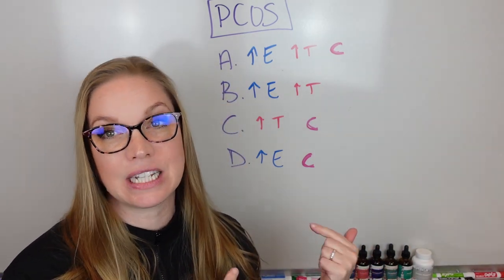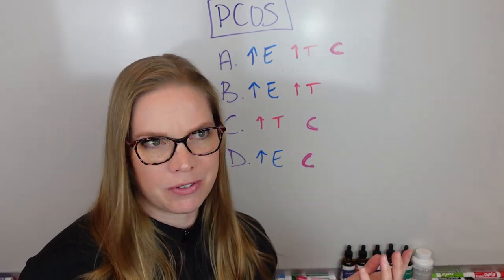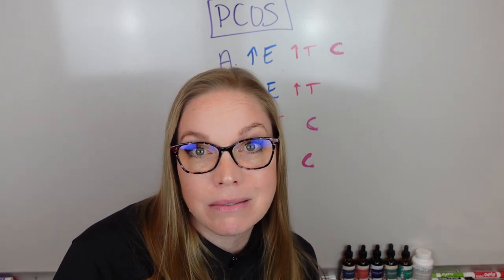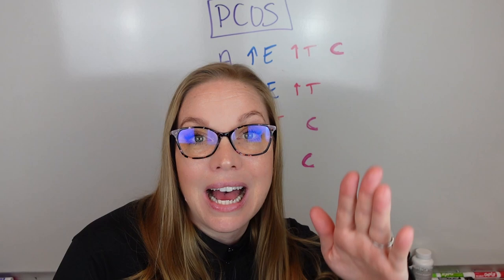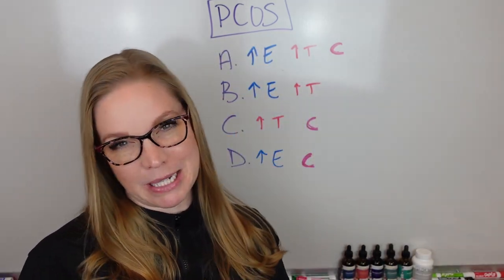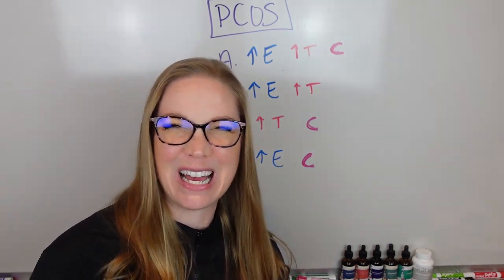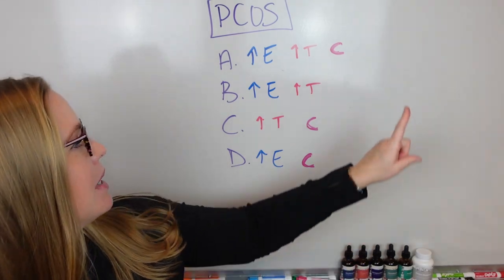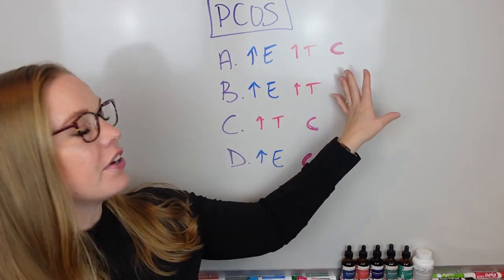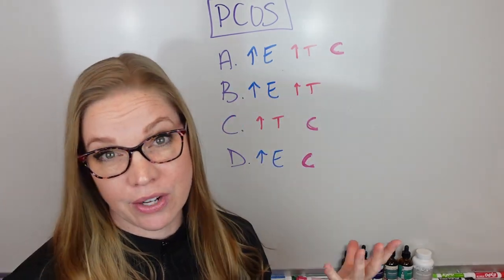This is why doing hormone testing is so helpful. So four different types of PCOS — if you're like, I didn't know there were four types, I didn't either when I had cysts that were rupturing and bursting. This is part of the reason that led me down this path — my own journey with ruptured cysts. When we're looking at PCOS, the first two types are very similar. You're going to have increased levels of estrogen, as well as increased levels of testosterone or androgen.